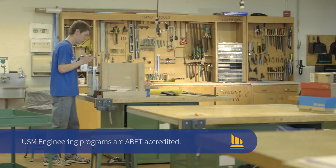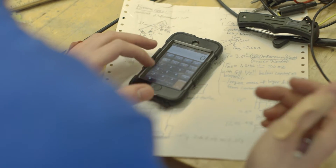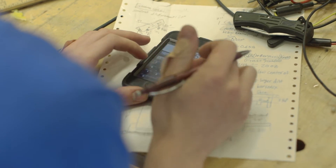In the Engineering Department here at USM, we offer two majors: mechanical engineering and electrical engineering. These two majors share a core engineering curriculum, which brings a very unique character to our department — students learn how to work with engineers in other disciplines while they're still in school.